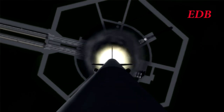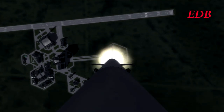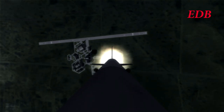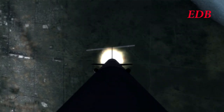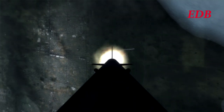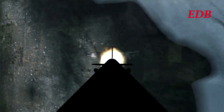Flight control seems nominal as the rocket executes a predetermined roll maneuver. Pressure within the SRB is good. T-plus 30 seconds: 1,600 meters, 113 meters per second. Flight control continues to be nominal. The switch to the KOS system should result in a much smoother flight path for this rocket than we've seen from previous EDB launches. T-plus 1 minute: 7,500 meters, 312 meters per second. The rocket is now past the speed of sound, 1 kilometer downrange.